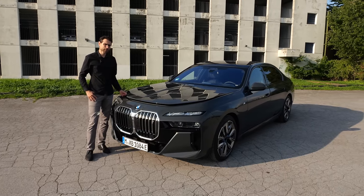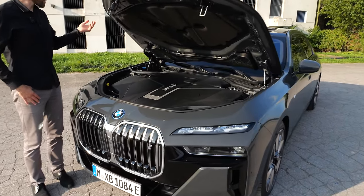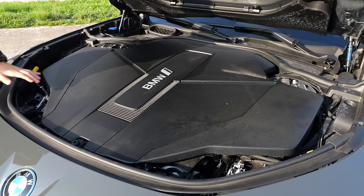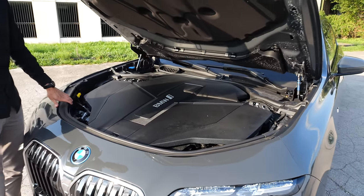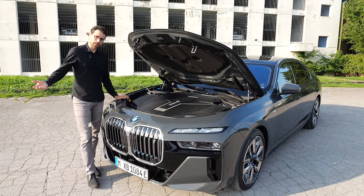Does the BMW i7 have a frunk? Let's take a look. It does not — they hide a lot of tech underneath there. It's probably the largest engine cover I've ever seen. But no frunk.